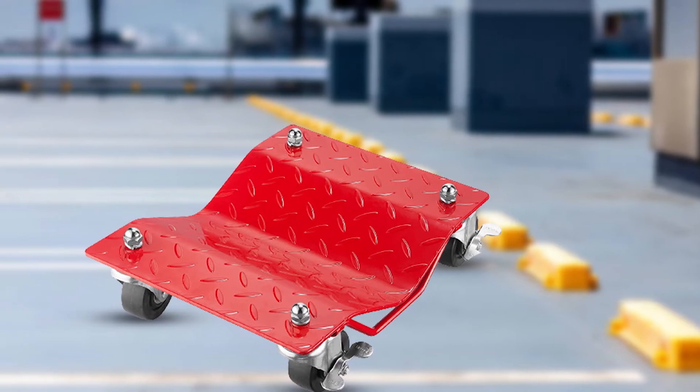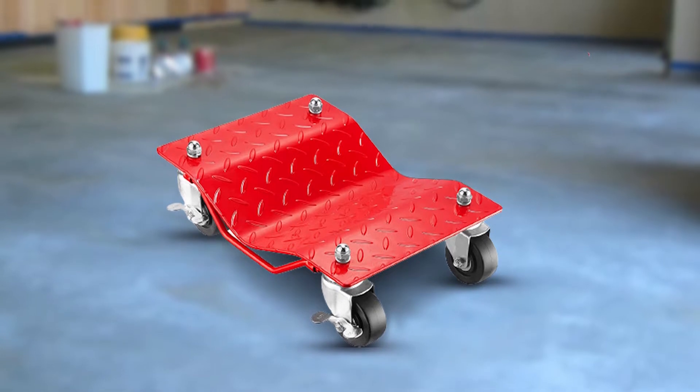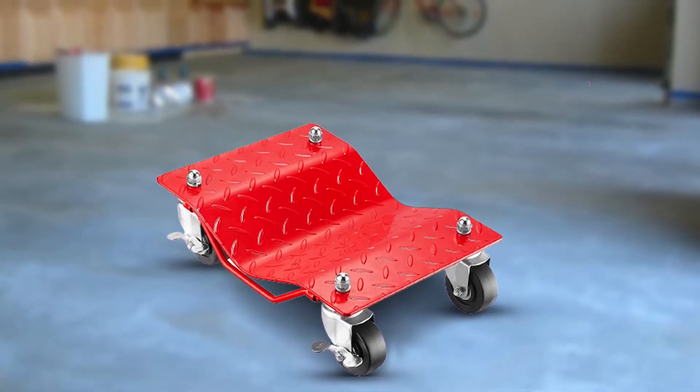What makes the 5051 different is the inclusion of locking casters. When locked, the casters will stay in place — a big advantage if you find yourself moving your car across uneven surfaces, or if you simply want the added security of locking casters when the car is parked.